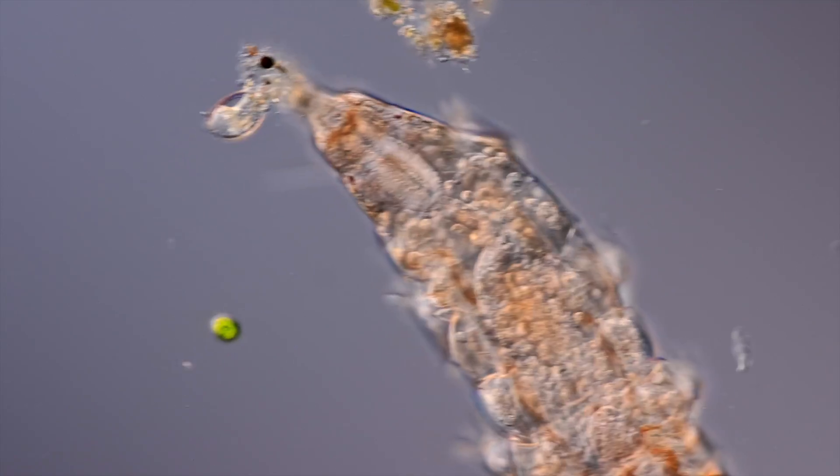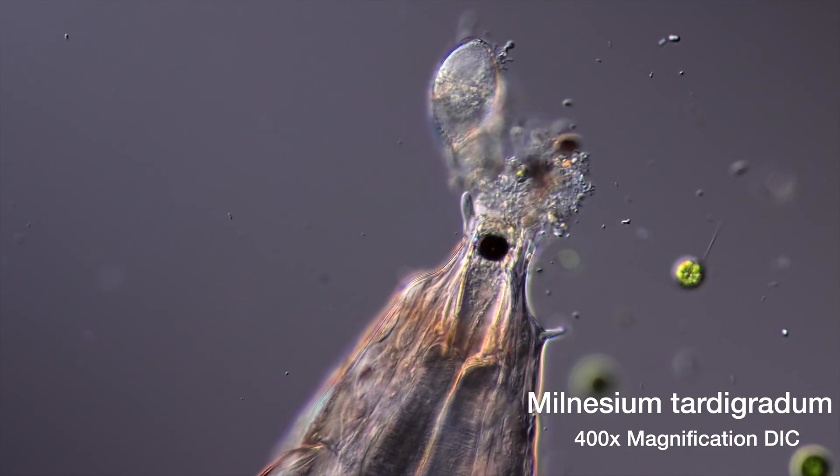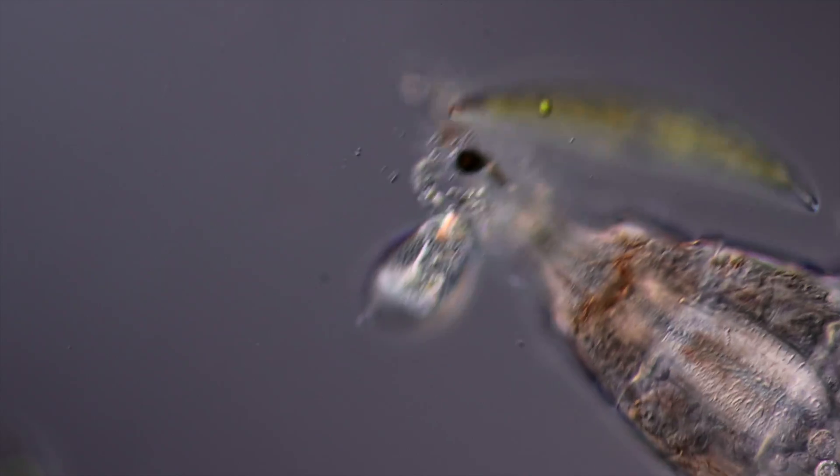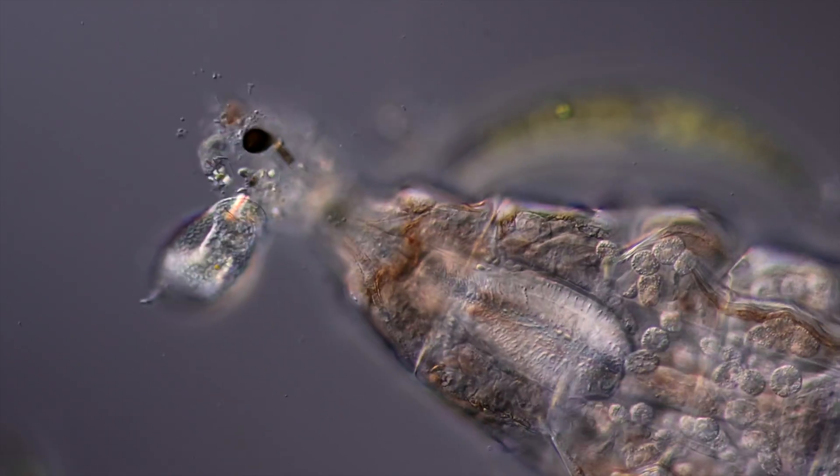This tardigrade is doomed. Somehow its last meal clogged its throat. A death sentence. Nonetheless, I'm going to try to save its life by killing it.